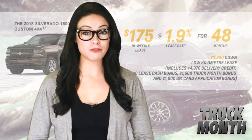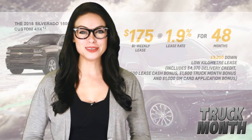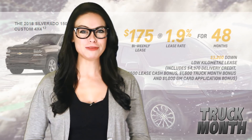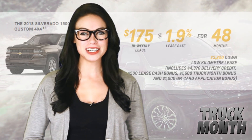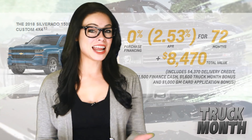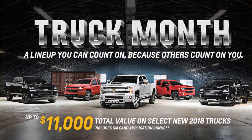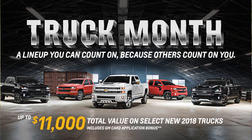But if it's one of GM's Chevrolet trucks that's keeping you up at night, you could lease a brand new 2018 Silverado 1500 Double Cab Custom Edition 4x4 for $175 a month, or finance at 0% for 72 months and get $8,470 in total value on approved credit. And if it's a cash deal you're looking for, you could enjoy up to $11,000 in total value.